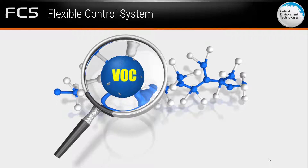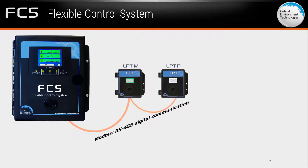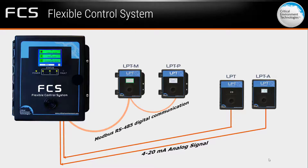The FCS is designed to accept inputs from digital and/or analog transmitters using a standard Modbus RS485 digital signal, or a 4 to 20 milliamp analog input signal, or a combination of both.